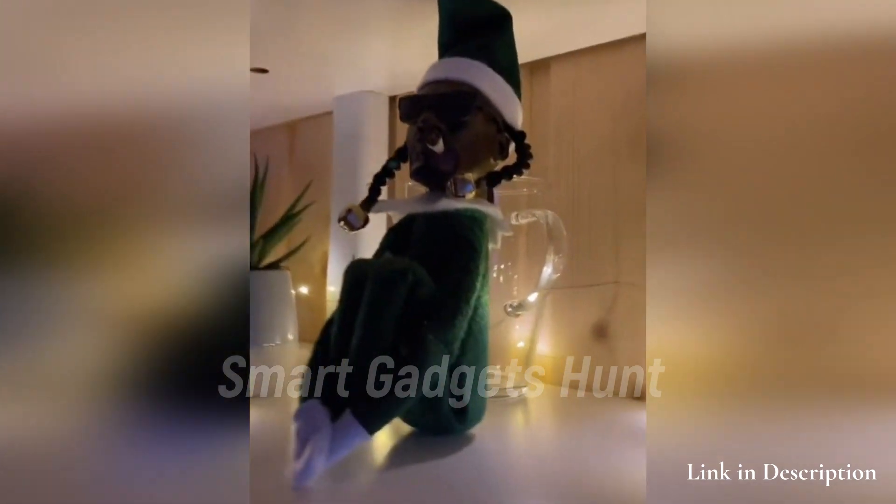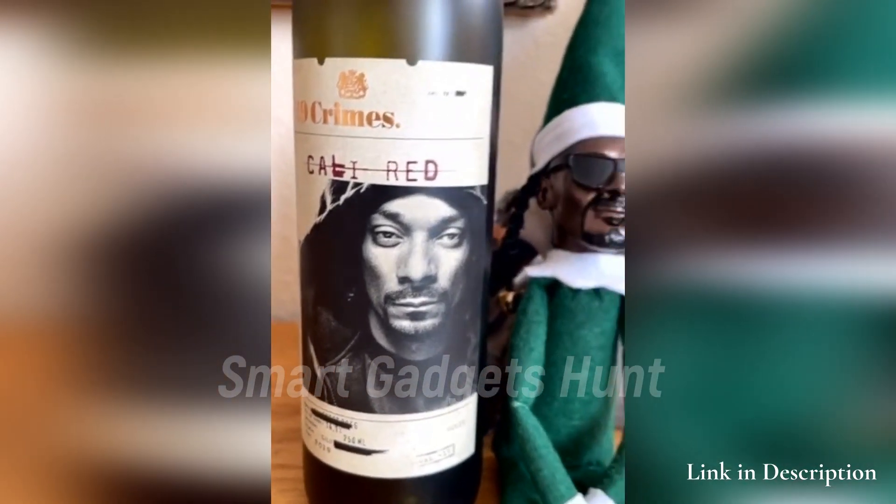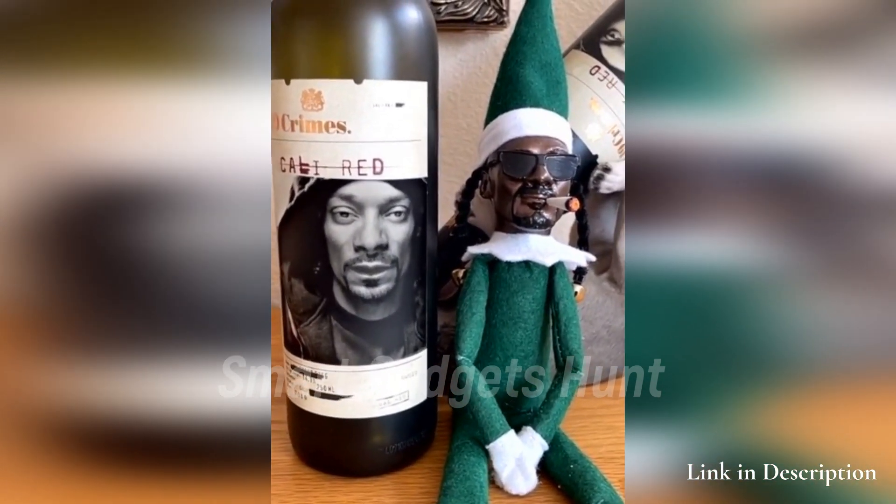Each Snoop is uniquely hand sculpted with clay, hand painted and sewn. Has a weighted body so he sits nicely anywhere. Sits approximately 10 inches tall including hat.